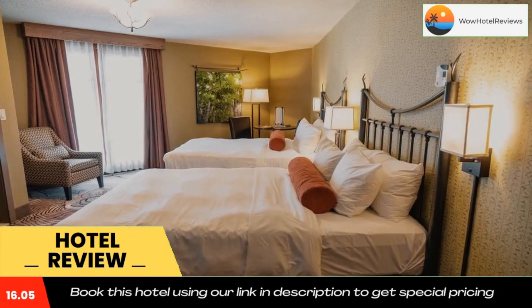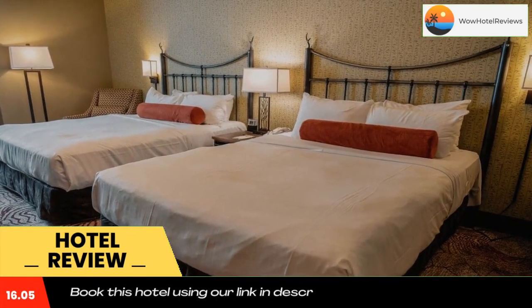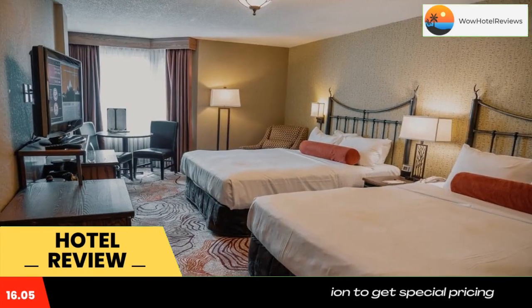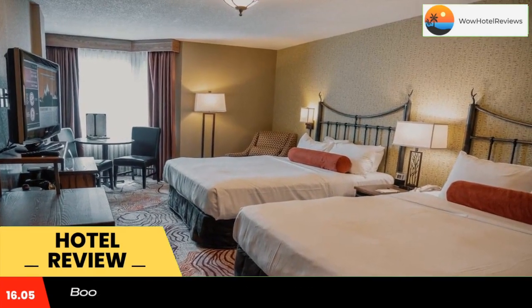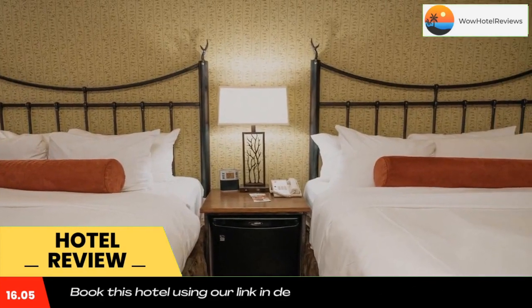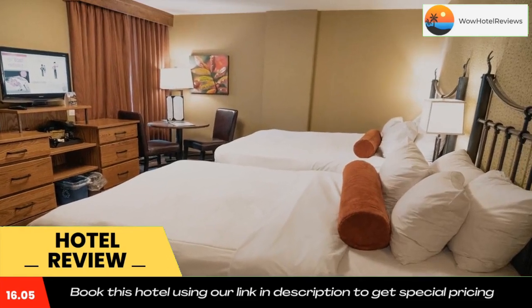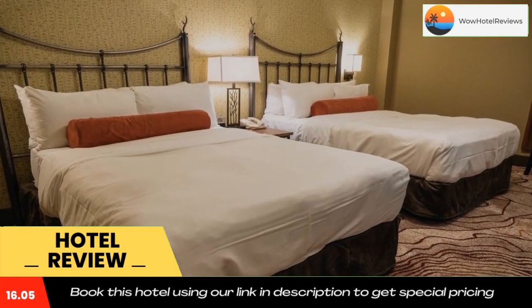Banff Caribou Lodge features Red Earth Spa, a full-service spa with six treatment rooms including rooms dedicated to hydrotherapy and aesthetics. Spa goers will also enjoy complete access to the hotel's hot pool, steam room, and exercise facilities. The shops and restaurants of the center of Banff are just 10 minutes walk from Banff Caribou Lodge.